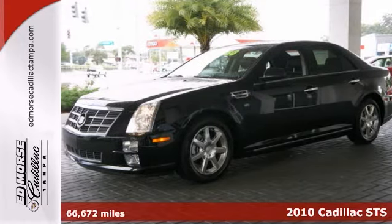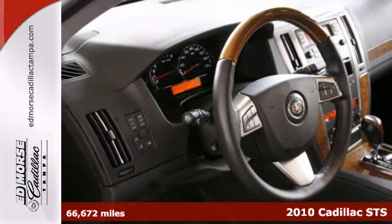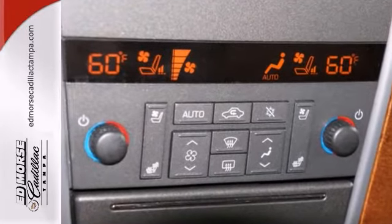Find what you've been looking for in this 2010 Cadillac STS. It's only been owned once before, and this sedan has caught its second wind. Sit back, relax and drive this low-mile vehicle.